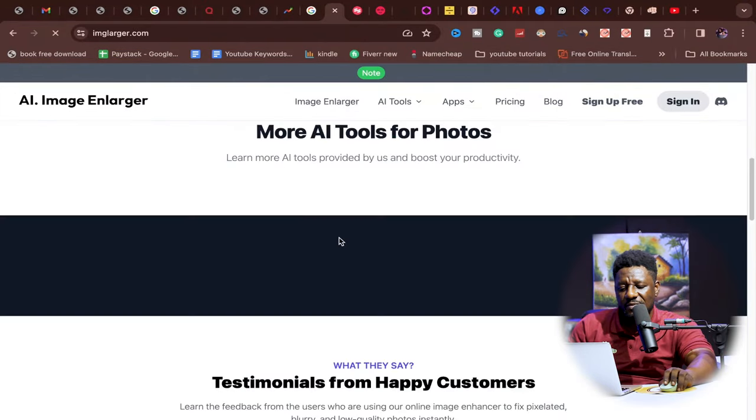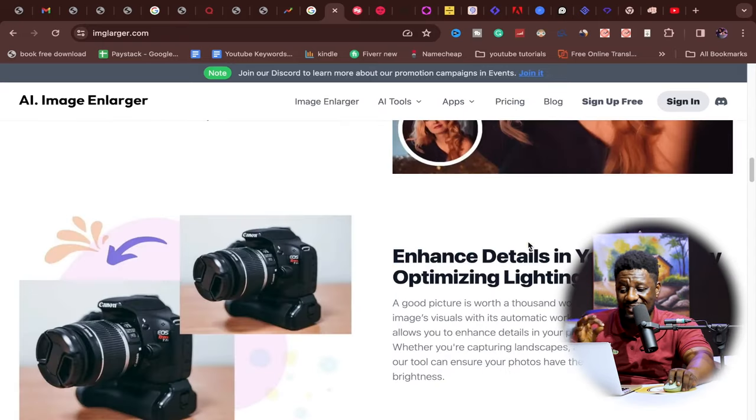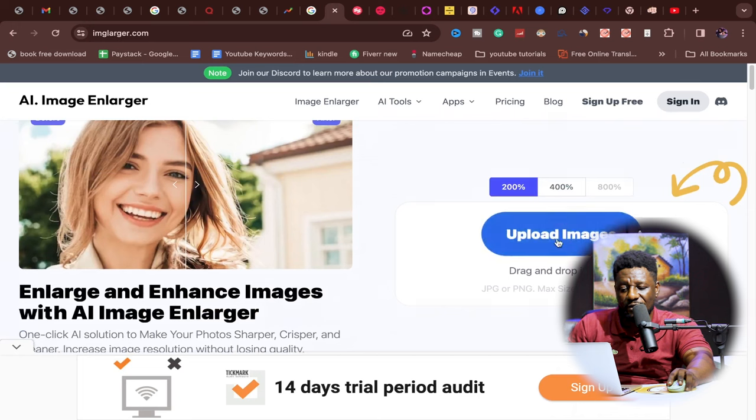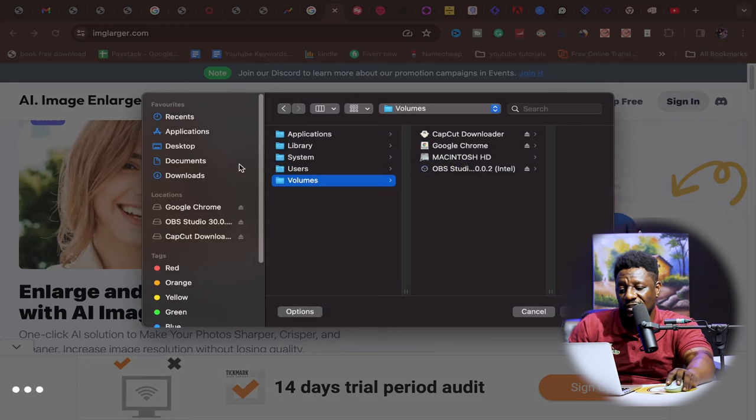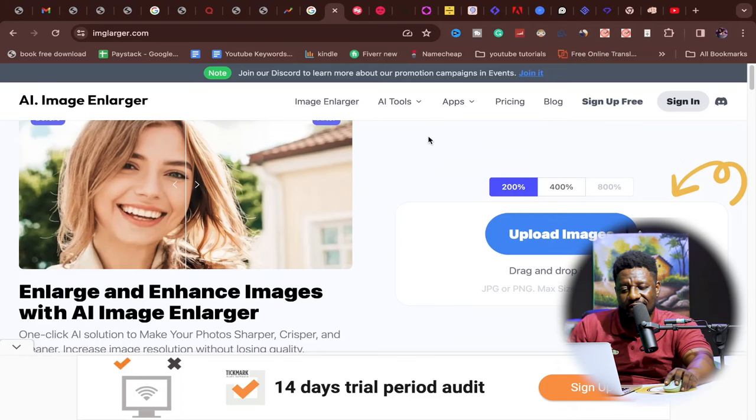Whether you're a beginner or already making money online, let's get started. The first one is imglager.com — an image enlarger that can increase the scale of your images up to 800% and enhance them without losing quality. A lot of people have smaller images they want to blow up, and this AI does that job incredibly. Just click 'upload image,' select from your system, and download the result. You get 10 free credits when you sign up.